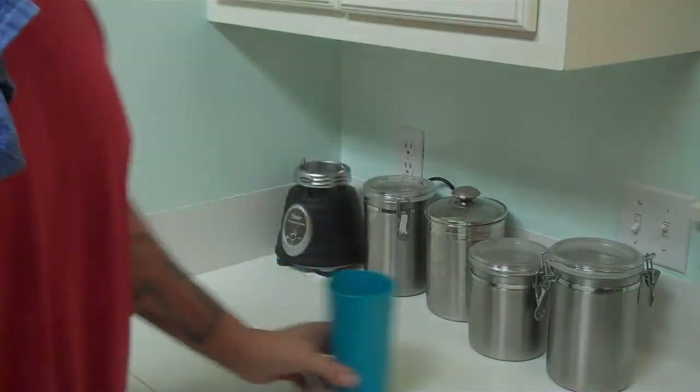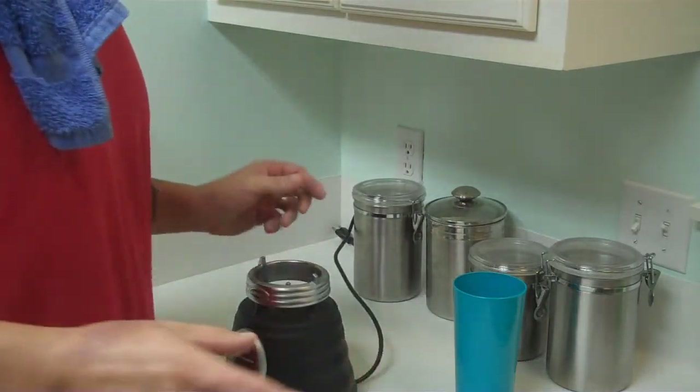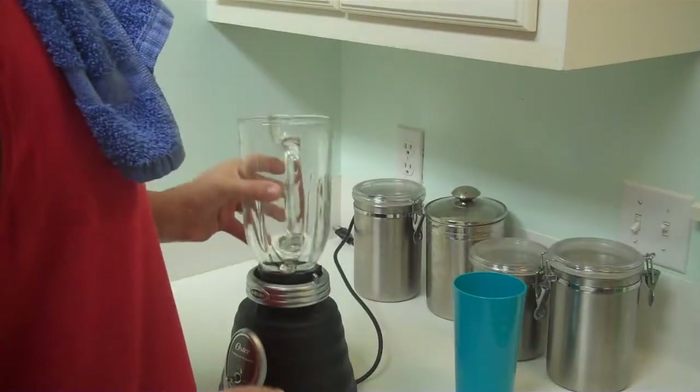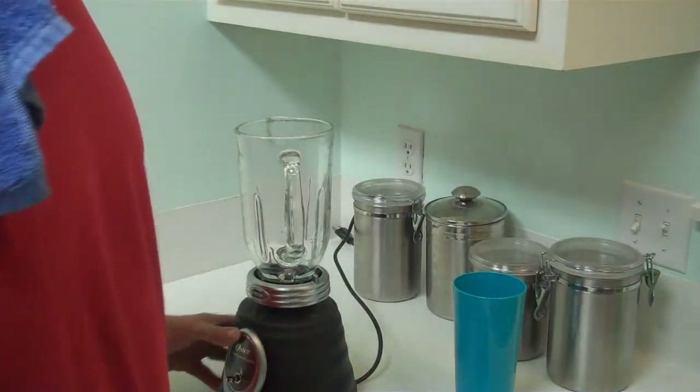Howdy, fatty fat people! How y'all doing? I'm going to show you the shake that I make every morning. Sometimes I even do this at night when I'm on like a trim week and I want to trim down. This is something you can live off of, but I do this just about every day during the week. This is my breakfast.